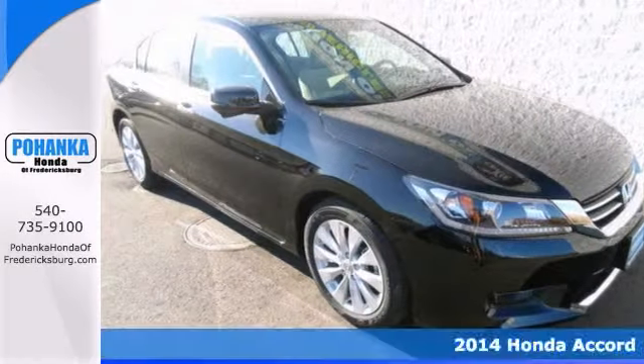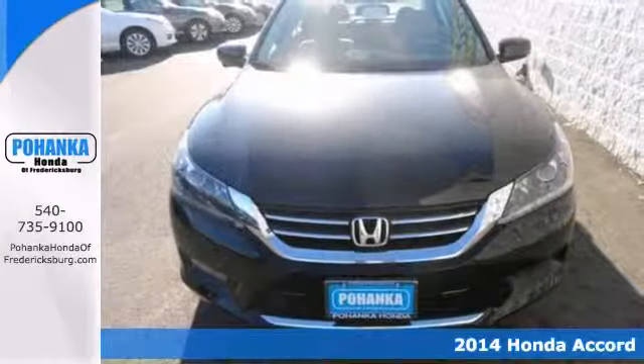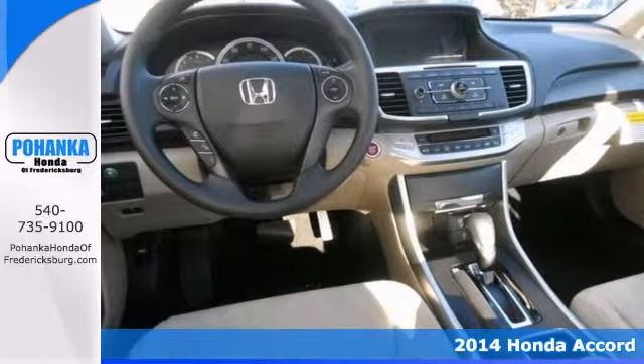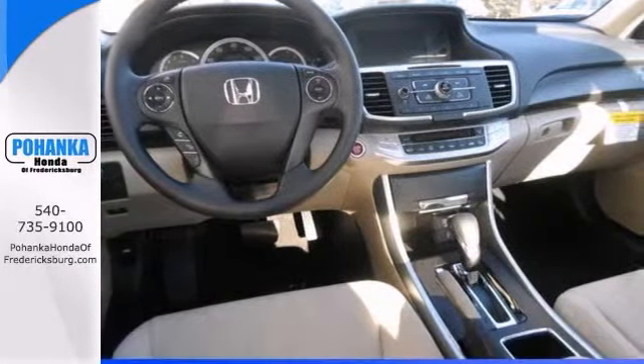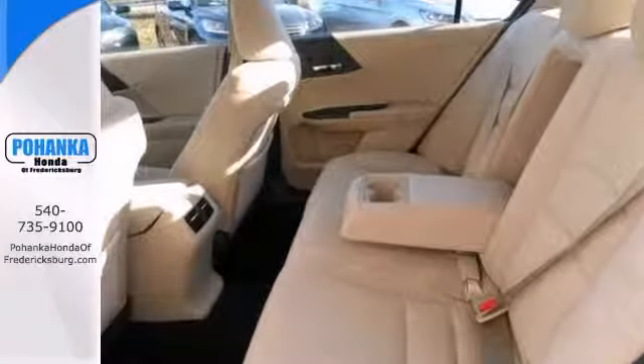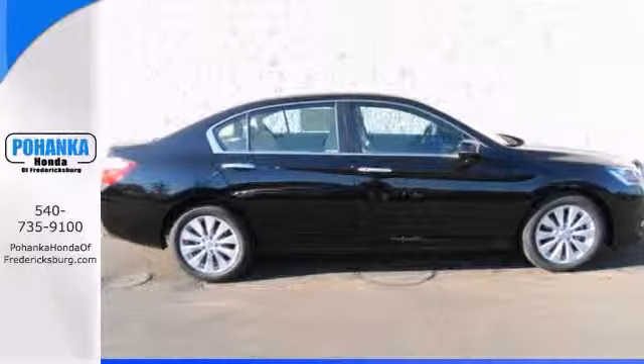Come take a look at this outstanding 2014 Honda Accord EX. You simply can't beat a Honda. It features heated mirrors, dual-zone air conditioning, stability and traction control, and keyless entry. With a power moonroof, it won't be here long. Come take it for a test drive.